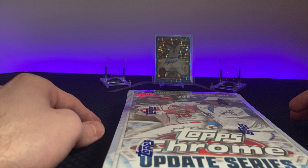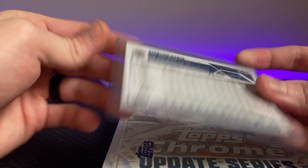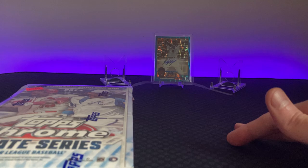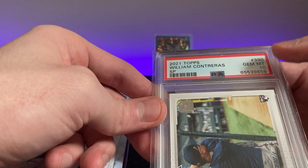I don't know when I'm gonna be uploading this one because I also have the two blaster video, and in that I got a Starling Marte sticker auto out of 150. If you didn't see that video, check it out — two blasters, one blaster was not good, the other one was good with that one.